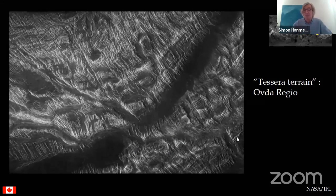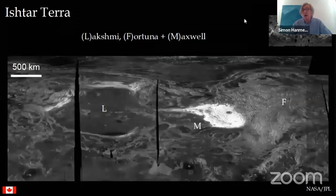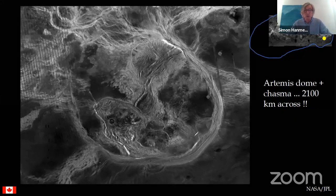Moving in close, this is what the crinkly terrain can look like. Looking at the Venus map in the corner, there's a yellow dot showing we're just on the south side of Aphrodite Terra. There's a huge round shape called Artemis - about 2,200 kilometers across. It's a dome, not flat on top, with more domes sitting on top of it.